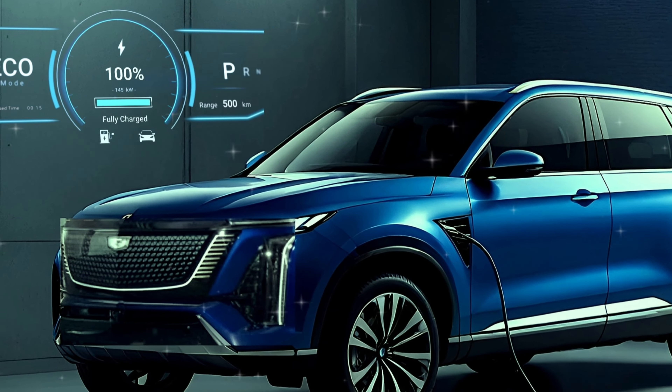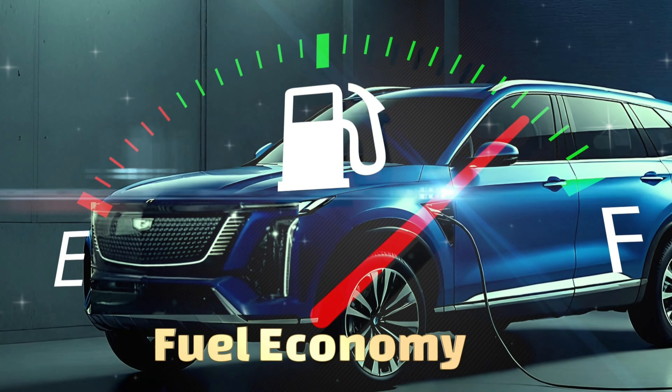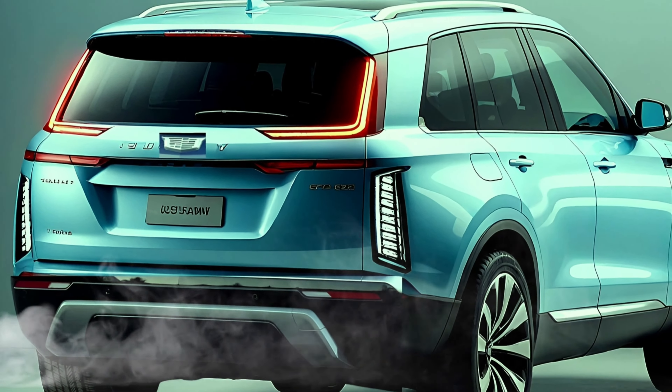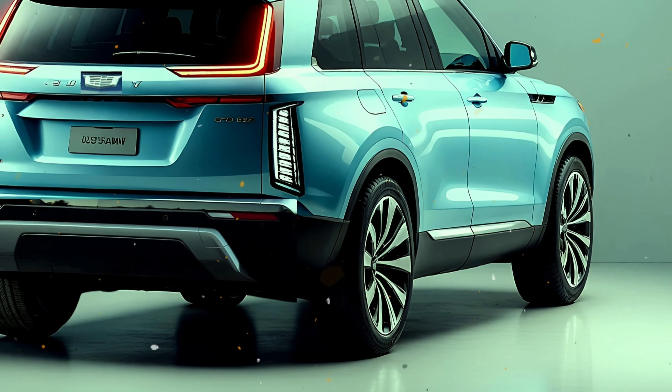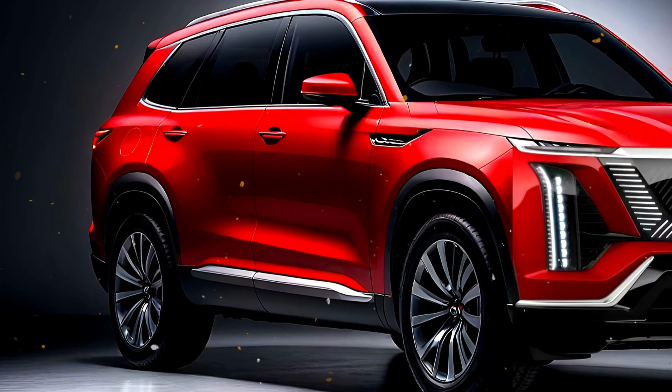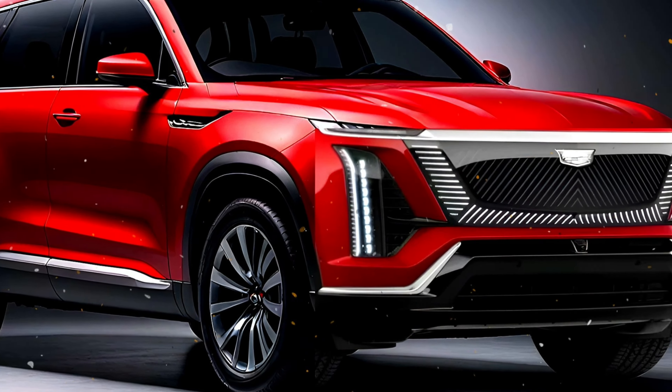Although the EPA hasn't released its MPGe figures yet, we anticipate that the Vistiq will be marginally less efficient than the smaller Lyric but more efficient than the bigger Escalade IQ. Visit the EPA website to learn more about the Vistiq's fuel efficiency.